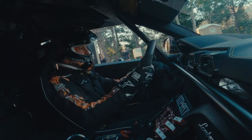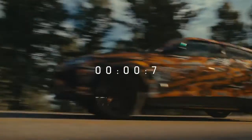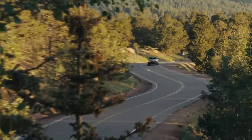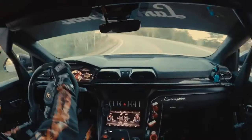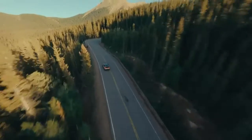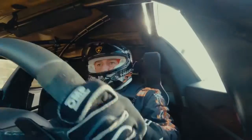The Urus Performante, distinguished by an alluring design that denotes new benchmarks for driving dynamics, takes the supreme performance and distinctive looks of Lamborghini's groundbreaking Super SUV to the next level — retaining its luxury and versatility while delivering the most engaging driving experience, not only on the road but in every environment.